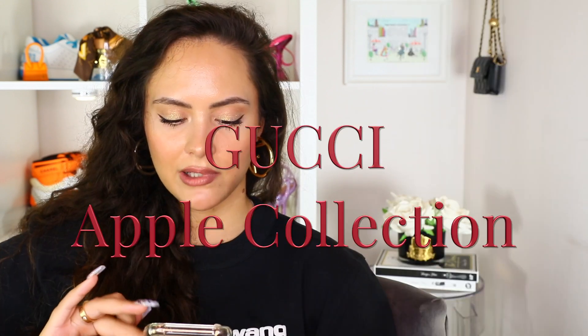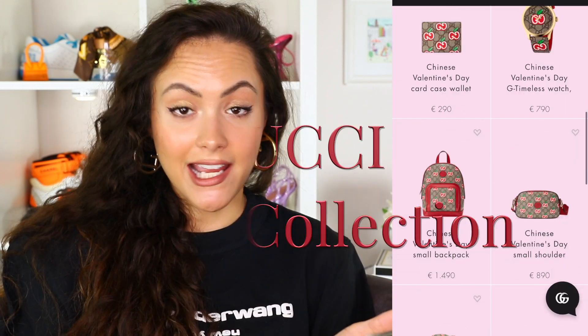This is the Gucci Apple collection, and Chinese Valentine's Day is the 25th of August, so all the reds and the love is making sense to me. So what have they done? They have reimagined the Gucci GG logo into a cartoon apple. Who asked for this? Not entirely sure. Let's see if it's any good.